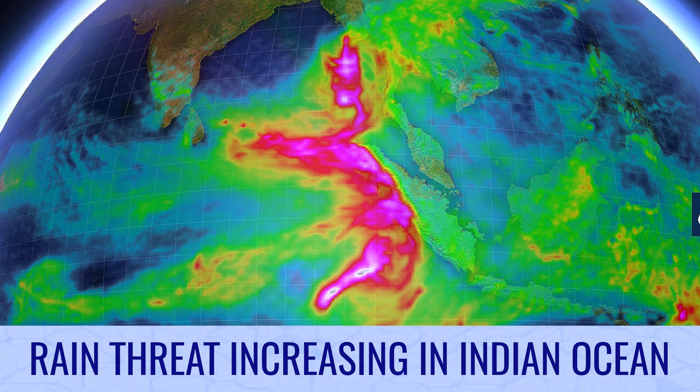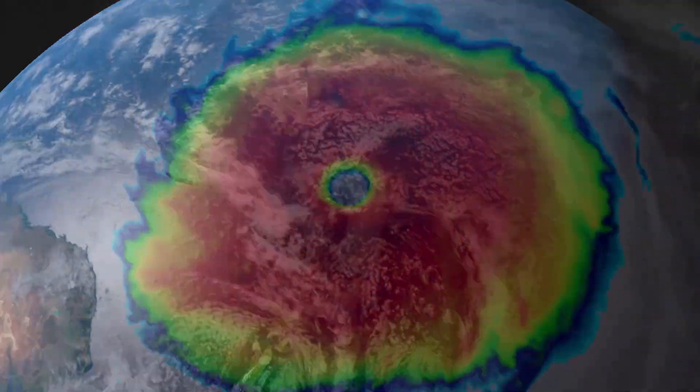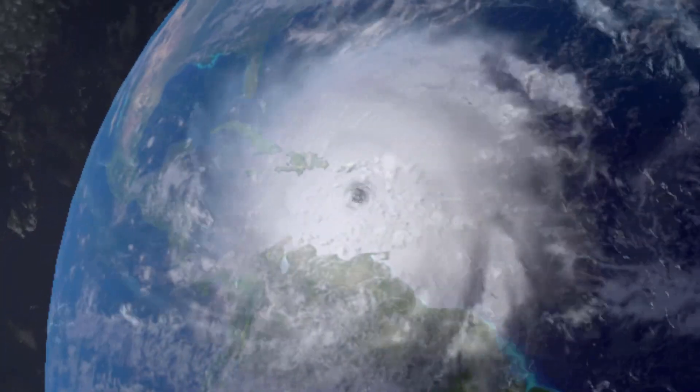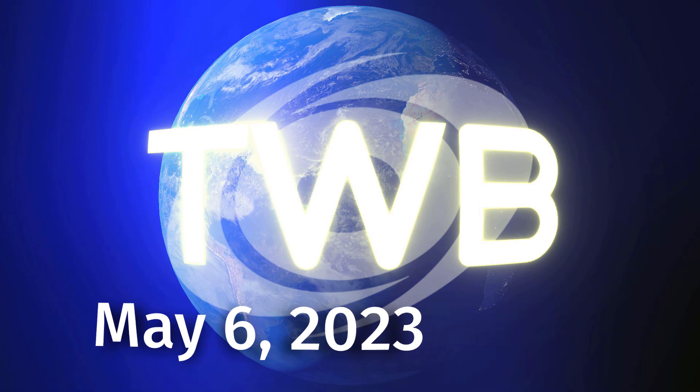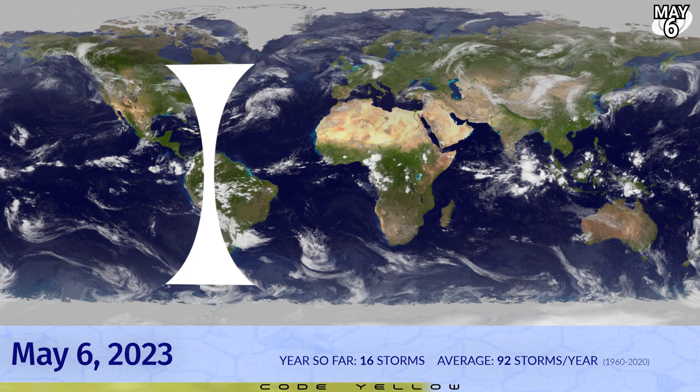Rain threats are sharply increasing in the Indian Ocean from two potential tropical cyclones. The tropics remain without an active system but still plenty of things to talk about, particularly in the Indian Ocean, whether that massive mess of clouds will develop into one or more tropical cyclones on either side of the equator.